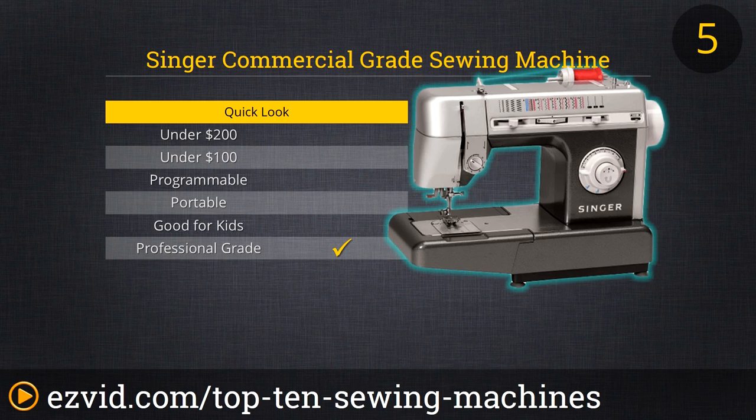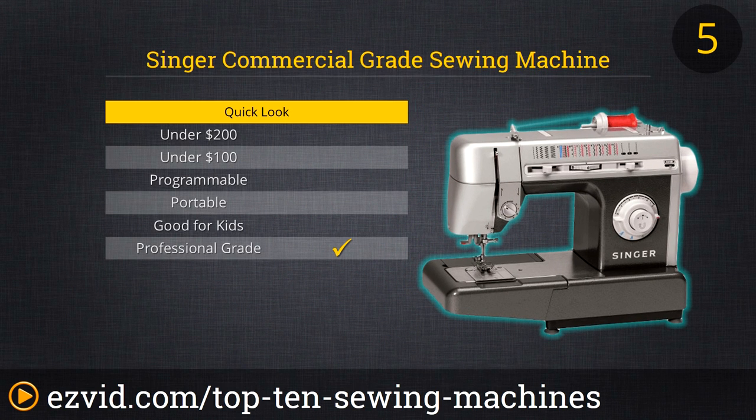This is not the right sewing machine for the fashion designer creating unique, custom garments for exacting customers. This is the machine for the company or individual who needs to complete high volumes of heavy-duty sewing, such as a linen or upholstery shop.